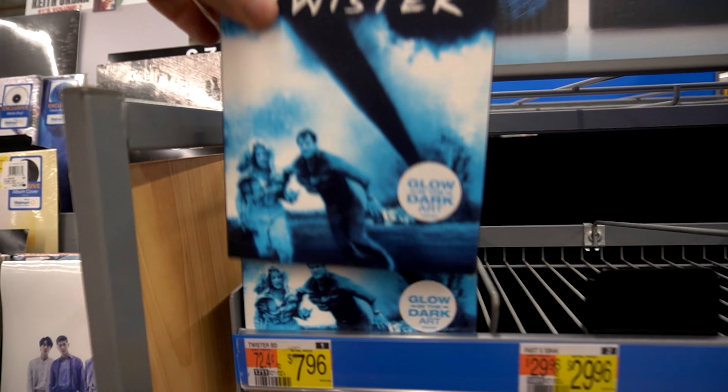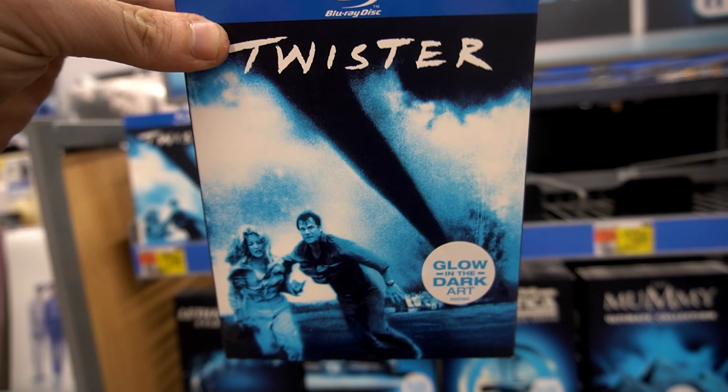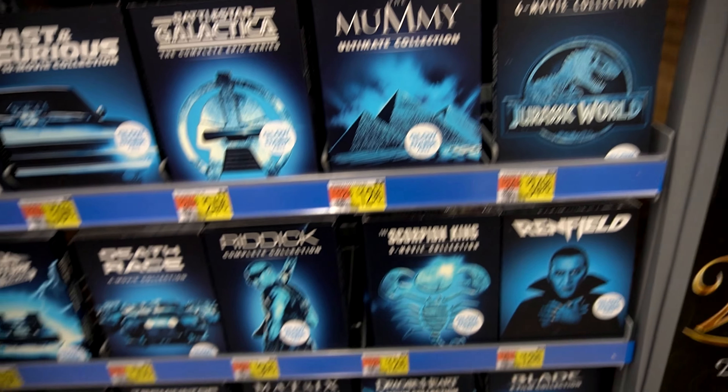Got some nice slips though and I do like that, especially this Twister. Don't think I have Twister on Blu-ray with a slipcover. I am definitely picking this bad boy up. It's on Blu-ray — I think all the rest are DVDs. Love the blue; blue's my favorite color.